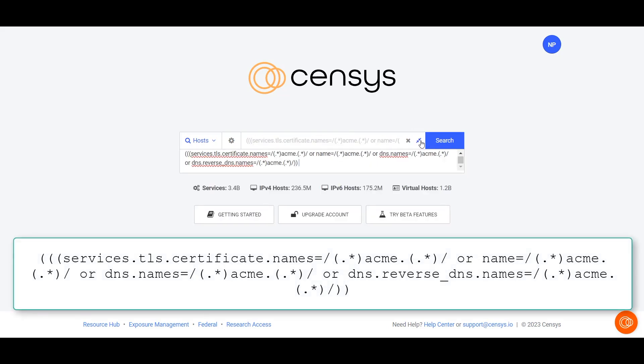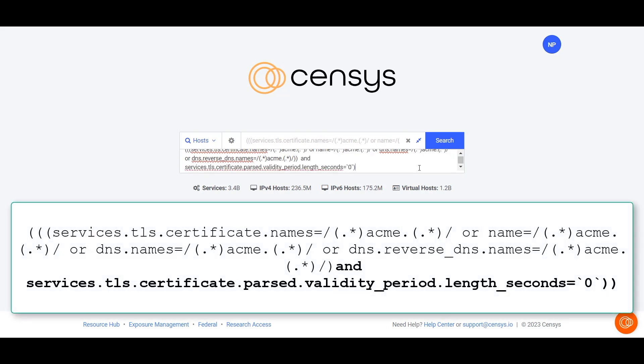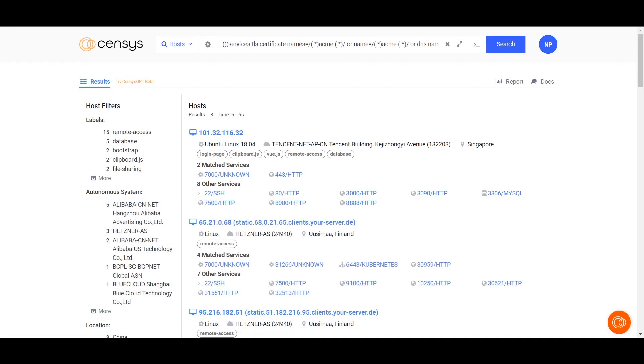Don't you just love those old Roadrunner cartoons? Now we can add a clause that looks at the validity length of the discovered certs. Let's choose ones that have no life left at all. Easy — here's all your exposed certs.